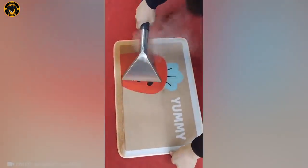Metal cutting has always caught my eye, but this machine today? Absolutely mind-blowing!